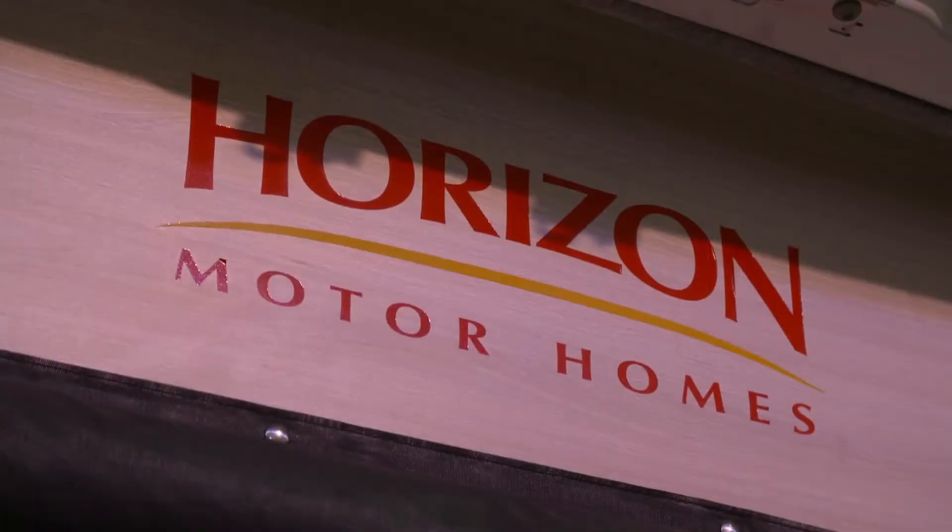If folks at home want to know more about the Horizon vans and in particular the Waratah, we're based in Ballina, northern New South Wales, just near Byron Bay. Our dealership is BCMC — Ballina Campervans Motorhomes and Caravans — or you can go straight to our website at horizonmotorhomes.com.au.